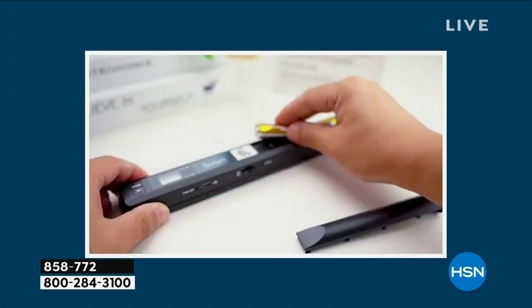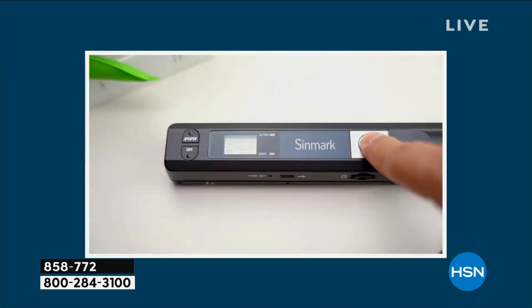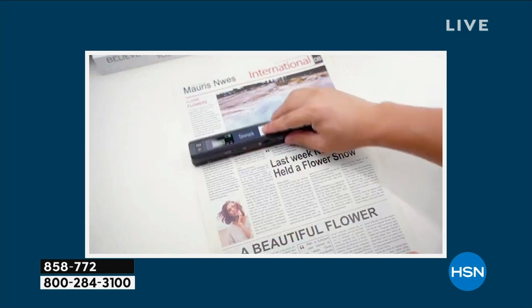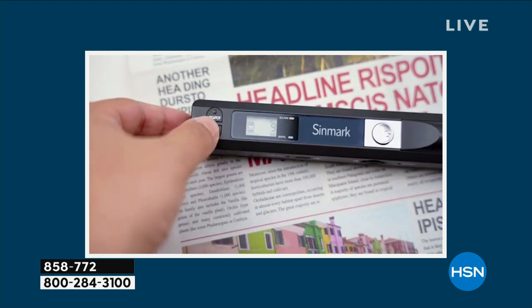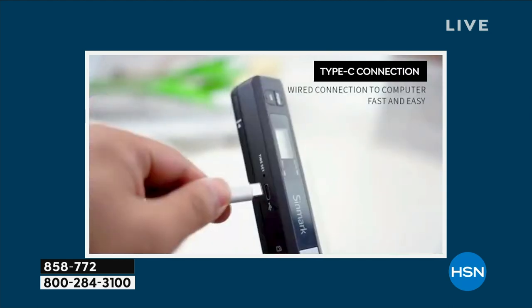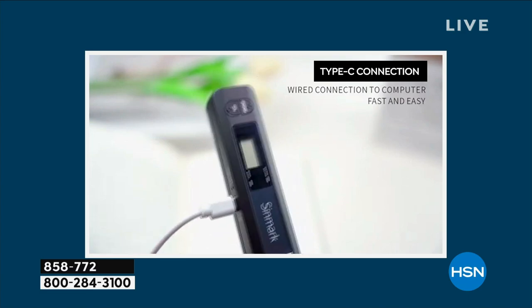Definitely use this to create the most personalized, meaningful holiday gifts this holiday season. Get the family recipes scanned, get the big stack of cards from family members that you've been saving, kids' artwork, mortgages, titles. There are some IDs where governments won't accept a photo — they won't accept a JPEG or something you take on your phone — they actually have to have a scan. So that is what this is for as well.